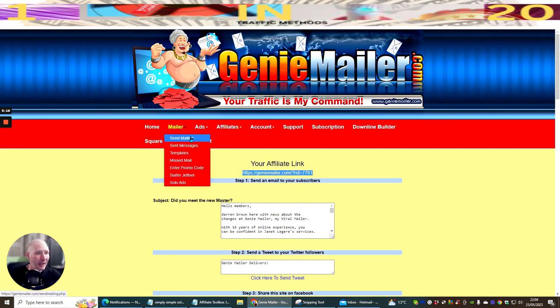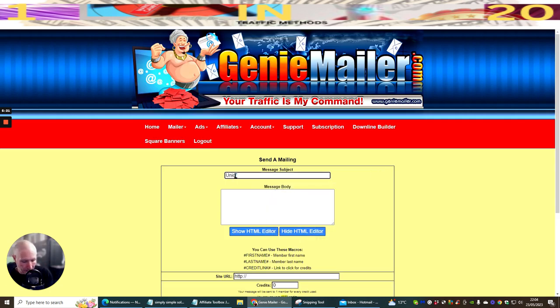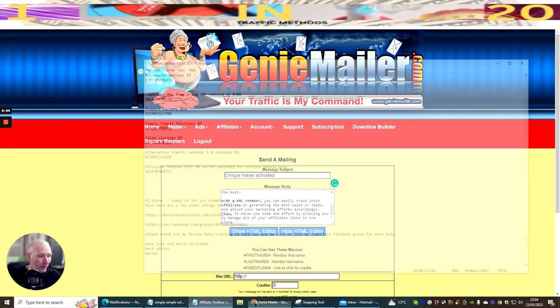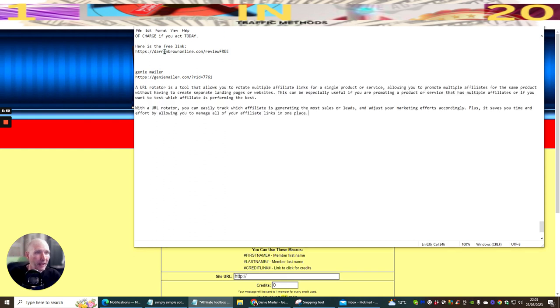I'm going to click Send Mail, put in the subject 'Unique Mailer Activated', paste in my message, and then enter my site URL. I'm copying this information so it's easy to put into the other mailers. Once we've done this one, I'll show you the other two — that's why this is called a three-in-one training method.